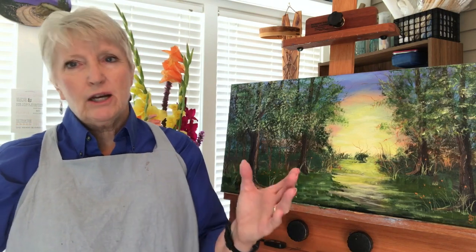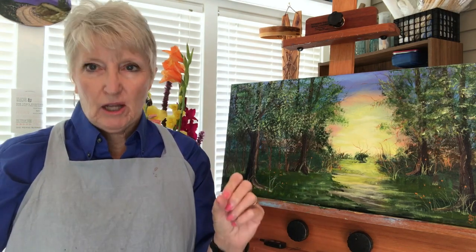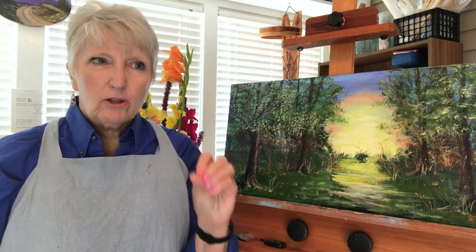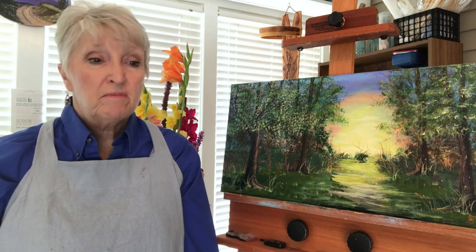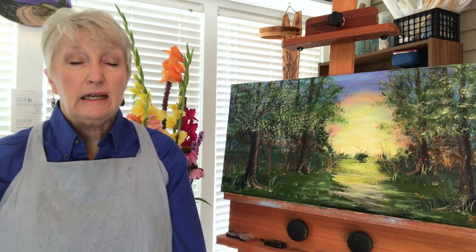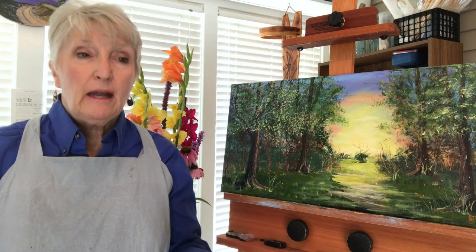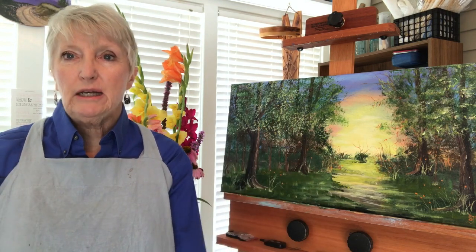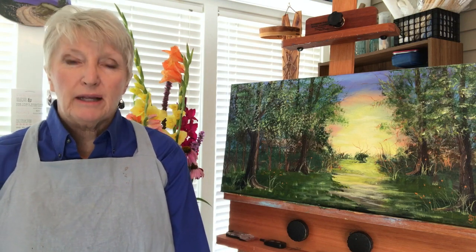Don't think you have to buy everything under the sun. If I need something in person right away, I'll go to Hobby Lobby — I like the way the store is laid out. However, they are carrying less and less of the paint and brushes I use, so I find myself going online more and more. I try to keep a good stock ahead so I don't have to run to a store, and I look for free shipping options.